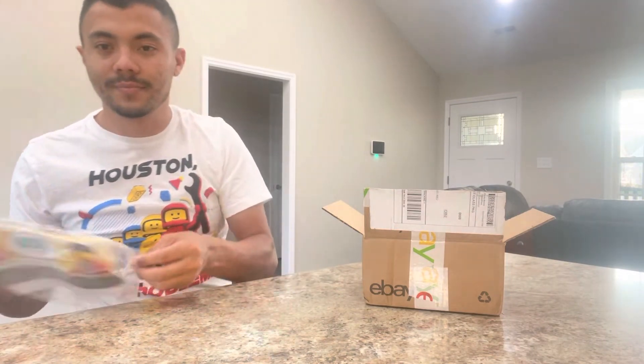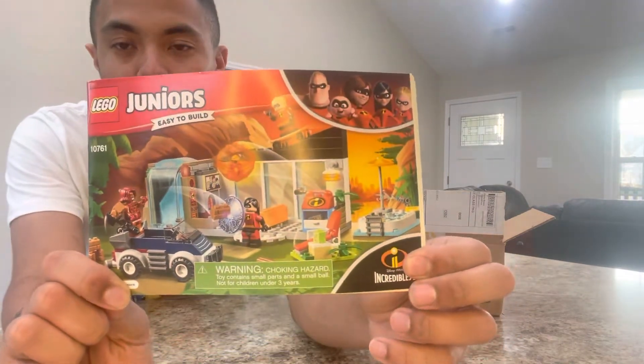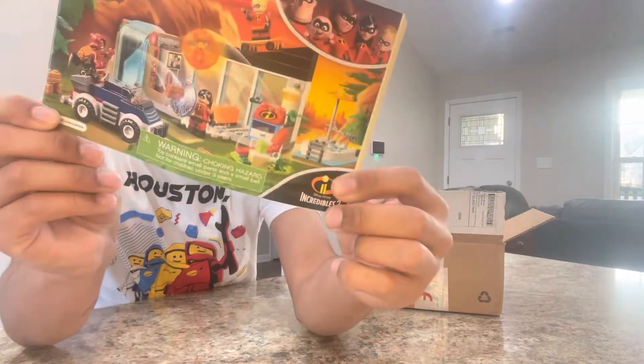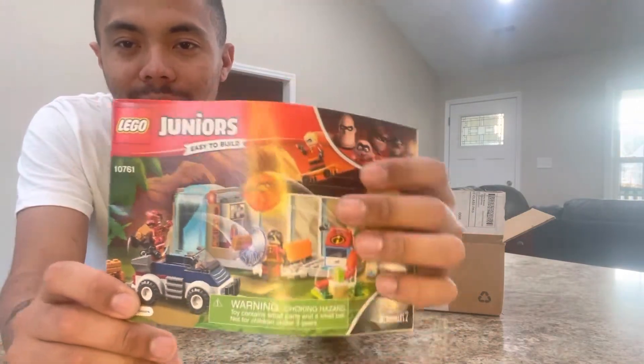The seller was nice enough to include the instructions, which is always nice. We have the Lego Juniors — I think it's called the Incredible Escape or something like that. This is the only way for you to get Violet Parr and Dash.